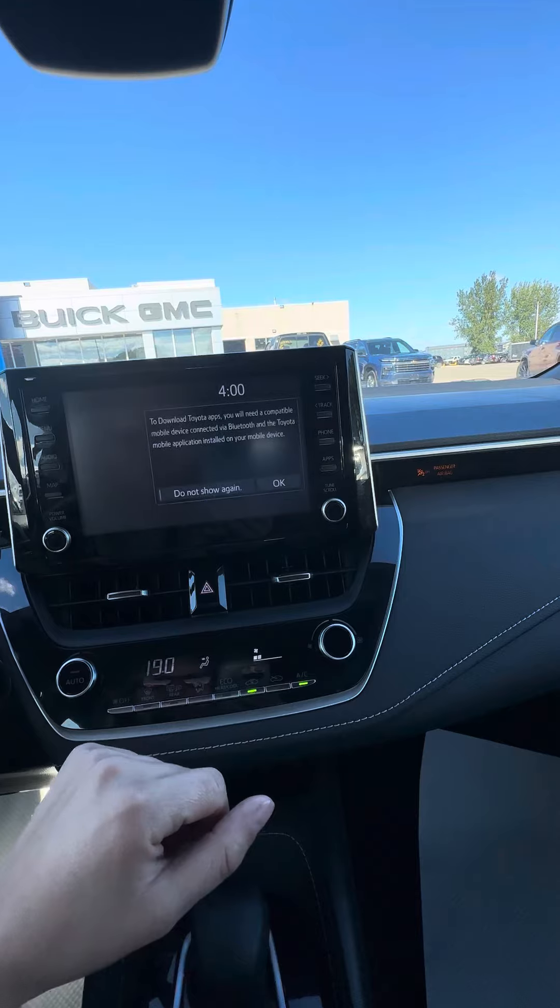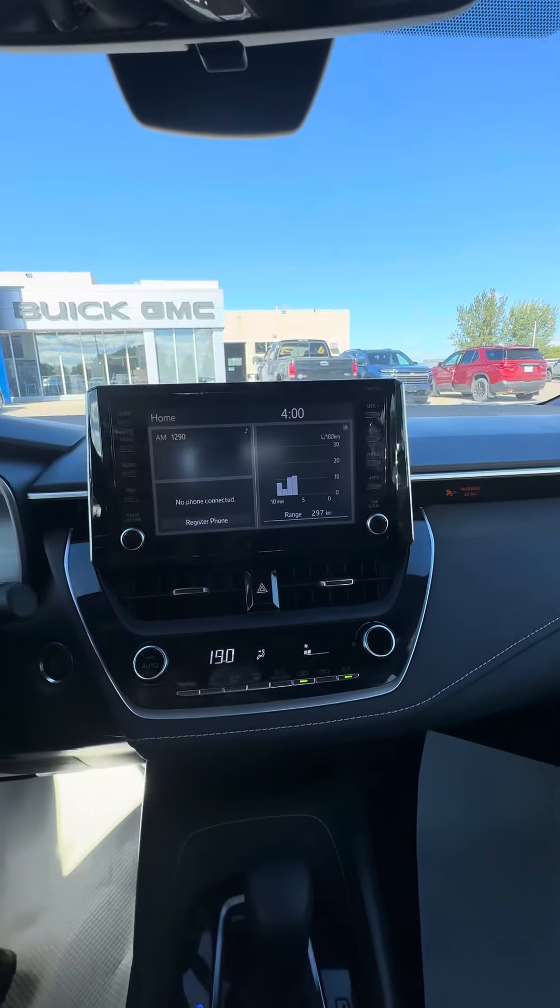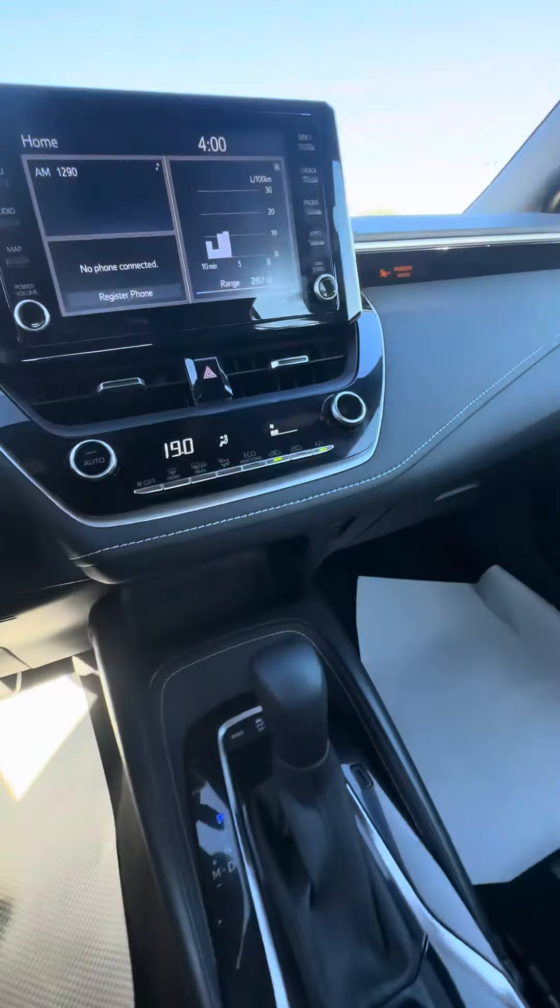I believe it has the Sirius XM, but I will confirm that. Climate control down in this area.